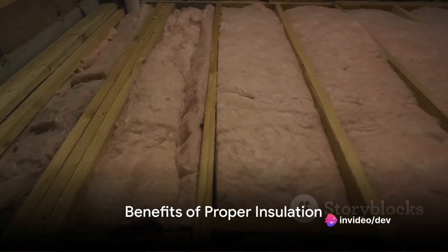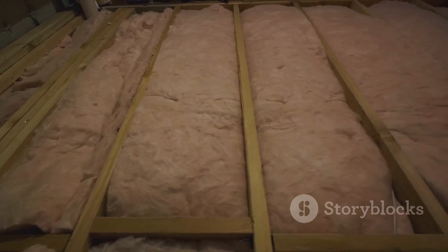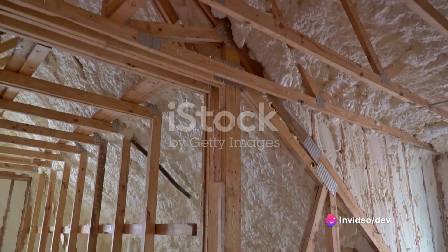The fruits of proper insulation are many. Aside from maintaining a comfortable temperature in your home throughout the year, it also helps reduce energy bills by minimizing heat loss or gain. Moreover, it's a step towards a greener planet as it helps reduce your carbon footprint.